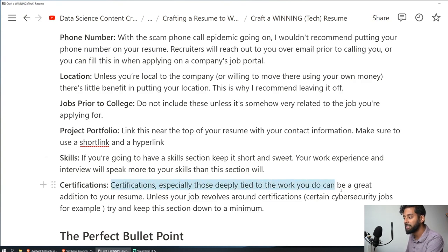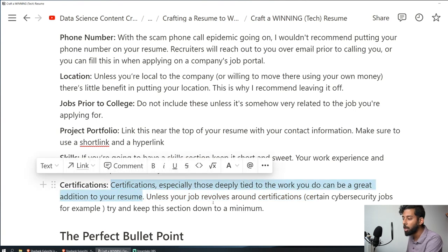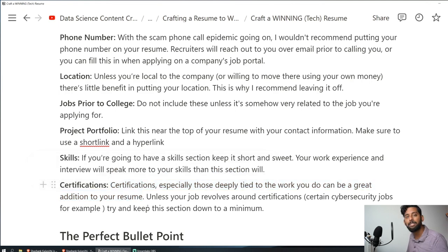Certifications: especially those deeply tied to the work you do, can be a great addition. Unless your job revolves around certifications — like certain cybersecurity jobs — try to keep this section to a minimum. I have Lean Six Sigma, Alteryx, and Google's TensorFlow certification all on one line. These certifications did take work to obtain, and the Google TensorFlow one is particularly relevant to my work. I still have them even though no interviewer has ever specifically asked me about them.